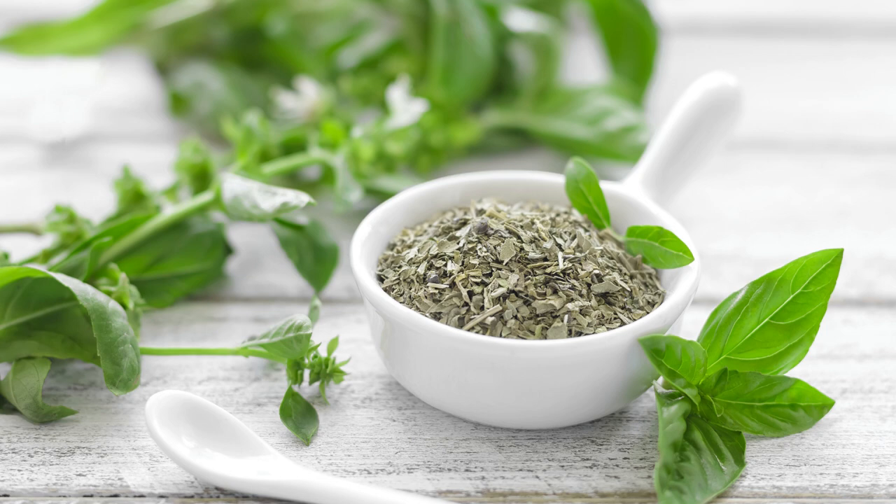Basil is easy to dry. After harvesting the leaves on the stem, put them together in small bunches of three to five stems. Hang upside down somewhere out of the sun for a couple of weeks in a place with good air circulation. Then you can place them whole or crumbled in a glass jar and store in a dark pantry area. You can also dry basil in a solar or electric dehydrator — when using an electric model, put it on the lowest setting.